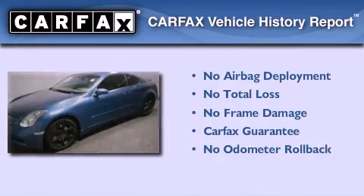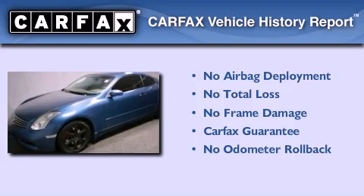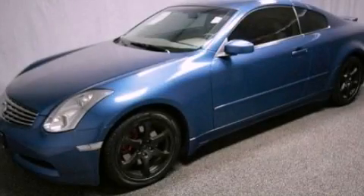Not to mention that this Infiniti qualifies for the Carfax buy-back guarantee. This vehicle won't last long at this price — call and arrange a test drive now.